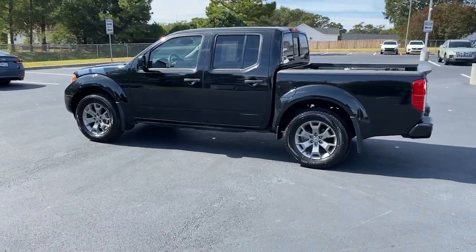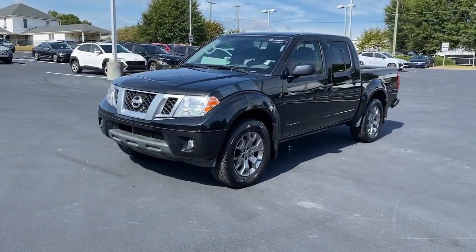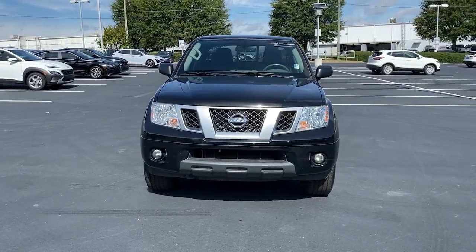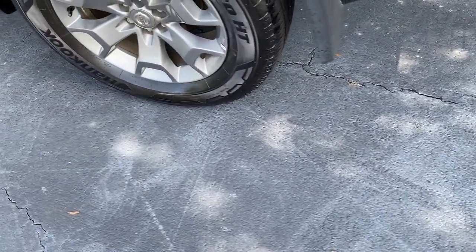These are just some of the great options this vehicle comes with: keyless entry, backup camera, bed liner, fog lamps, Bluetooth connection, electronic stability control, dual zone AC, aluminum wheels, trailer hitch, heated front seats — midsize truck capability at an oversized value.